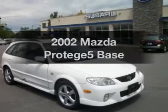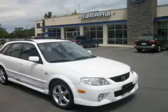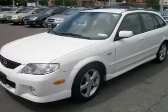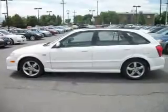Imagine yourself in this 2002 Mazda Protégé 5. If you're looking for an automobile with great attributes, look no further. With an efficient four-cylinder engine connected to a smooth-shifting automatic transmission, stand out from the crowd with premium wheels.